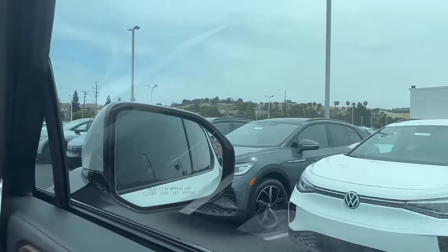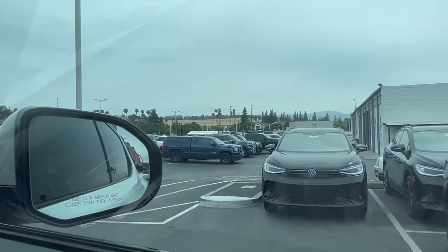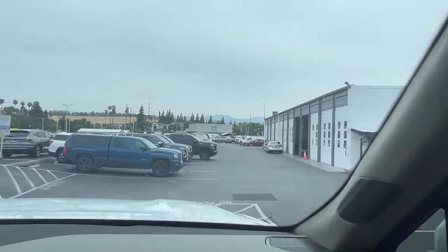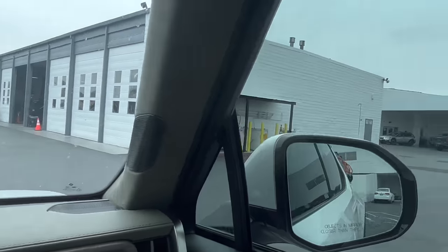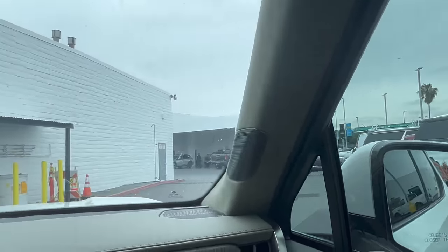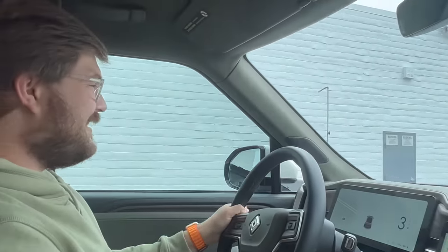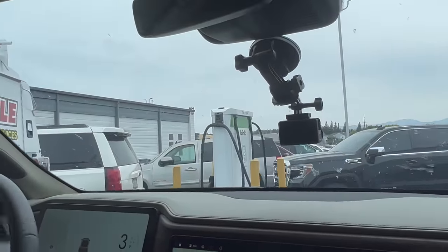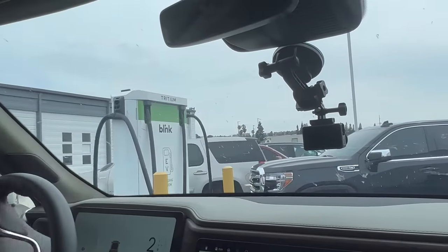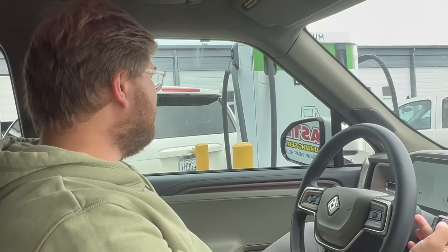Look at how many ID.4s are here — this is what happens when Tesla lowers the price of the Model Y. A little bit of off-roading this way, up and over, and then over to the DC charger. I know my way around this dealership lot after spending some time here when we first saw the Coda. Let's plug it into their Tritium unit — here we are pulling up to their DC fast charger. Let's juice it up.